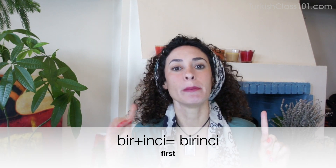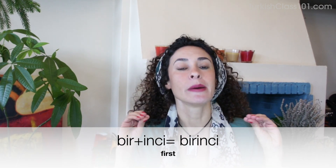So these are basic numbers. And as a rule to make regular numbers into ordinal numbers, we add the suffix -inci. So for example, for one — bir — we add -inci: birinci, meaning 'the first.' But you know that we have Turkish vowel harmony rules, so the suffix can appear as -inci, -ıncı, -üncü, or -uncu.